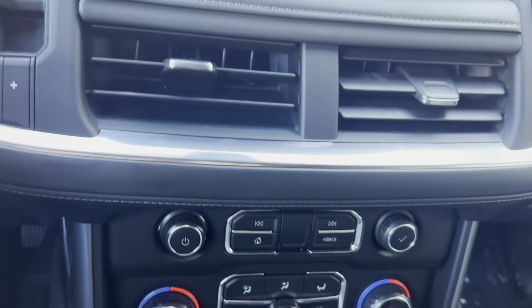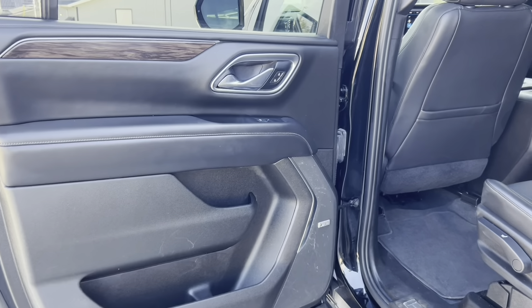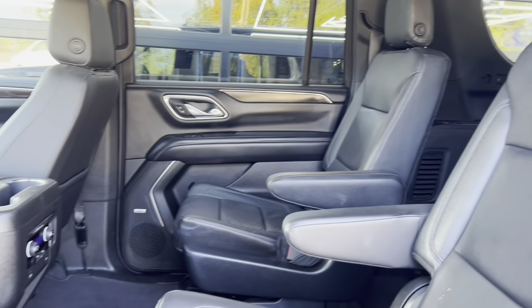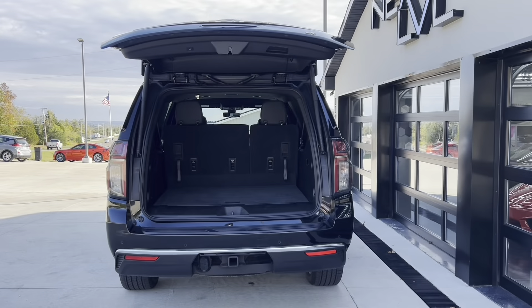It also has individual climate control and plenty of charging ports. In the back you have plenty of room with captain seats, and you also have a third-row seat that'll fit full-size adults.